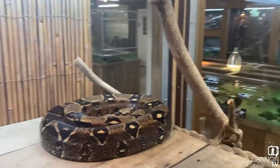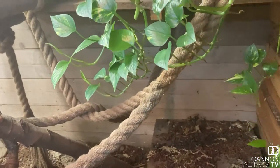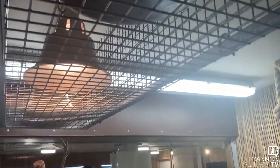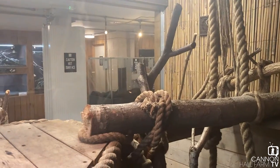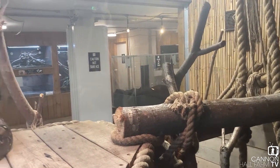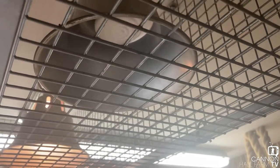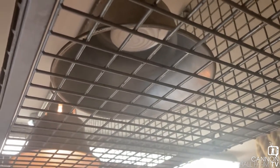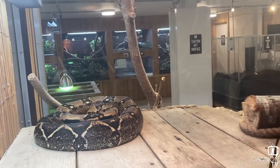Boa constrictors do experience temperature drops in the wild, but just to make sure we're giving him the best possible care, what we're going to try is — you can see the heaters in that lamp there — we have two ceramic heaters whose job is to increase the overall ambient temperature. We think those are just not powerful enough, so we're going to try unscrewing those ceramic heaters and putting some bigger wattage ones in, in the hope that that's going to help Fergus be comfortable all over his enclosure.